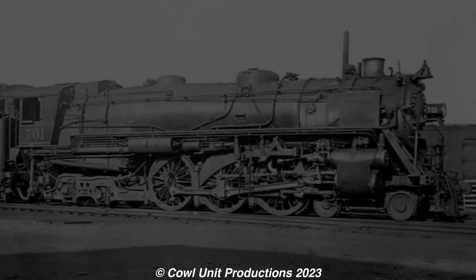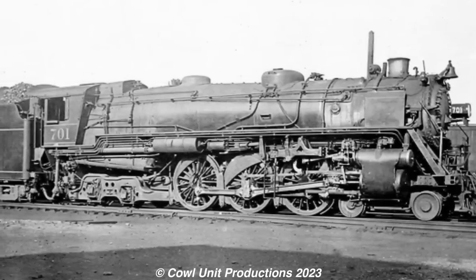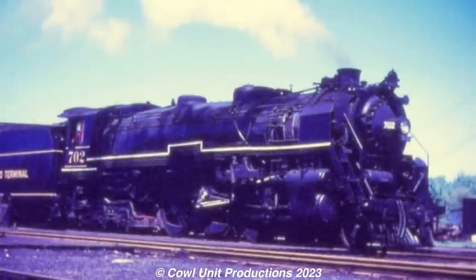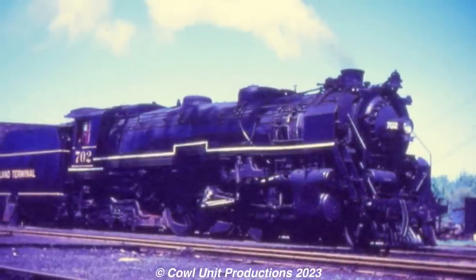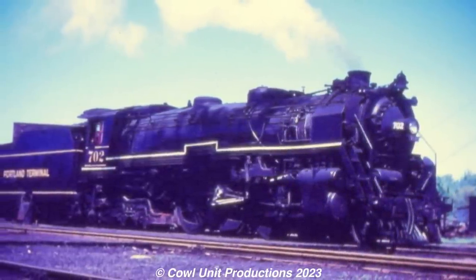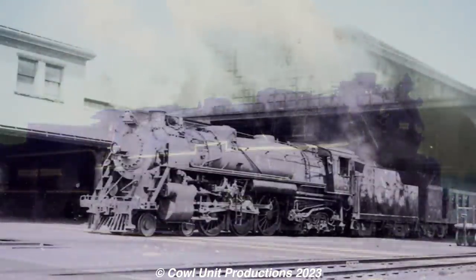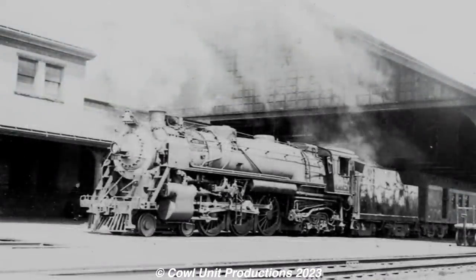However, once dieselization began after the war, the Hudsons would be retired, with 701 going in 1950. However, 702 would last another five years on the nearby Portland Terminal, only being used during the winter season for melting snow in the rail yards. 702 would finally be retired in 1955. A quiet end for the lightest Hudsons in America.